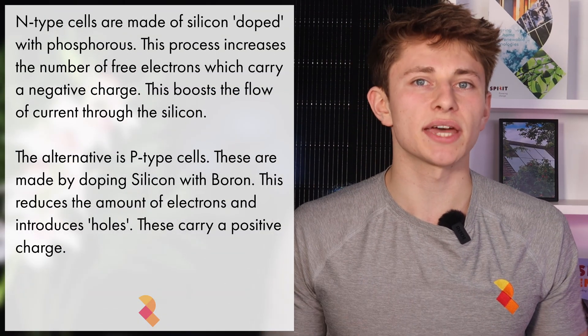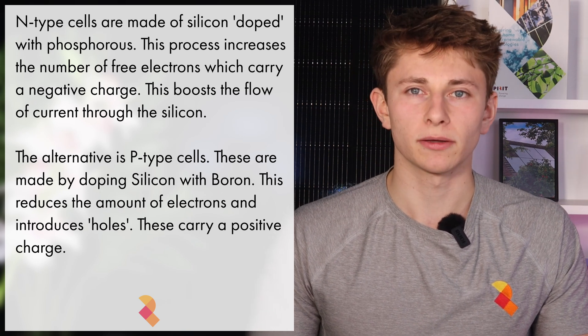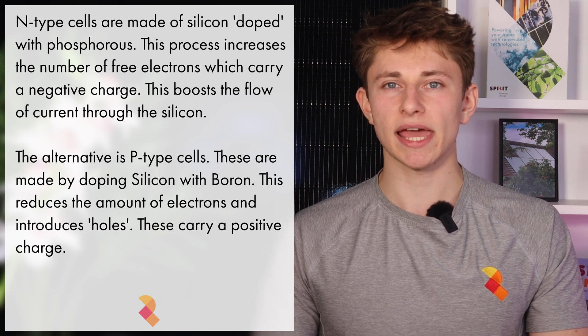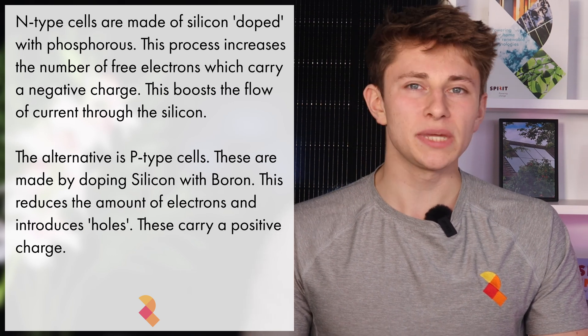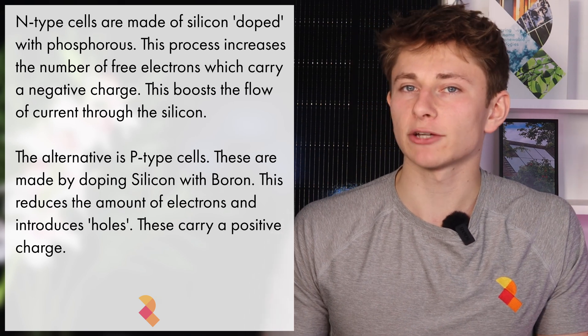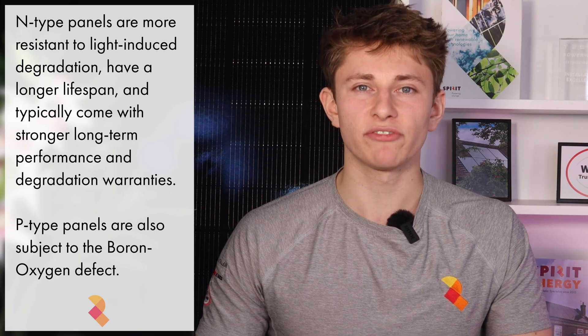The Urena Nexa also uses the industry standard N-type semiconductor. N-type, or negative type cells, are made by adding a tiny amount of phosphorus to pure silicon — a process called doping. This helps boost the material's ability to conduct electricity by adding extra electrons, which carry a negative charge. That's where the N in N-type comes from. The alternative is P-type: P-type semiconductors are created by doping silicon with boron, which results in fewer free electrons, hence the P for positive type. P-type panels can be affected by the boron oxygen defect and tend to degrade faster over time.